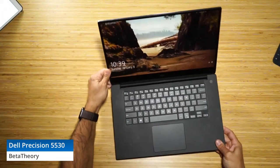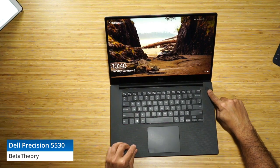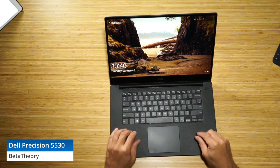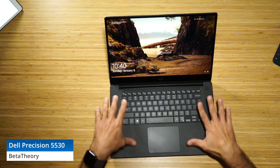On the keyboard we have a 10-keyless layout with a fingerprint sensor within the power button. We've got a rear hinge — it does not drop below the table level and does not fold flat. The lid is what Dell calls a carbon fiber reinforced plastic deck lid.